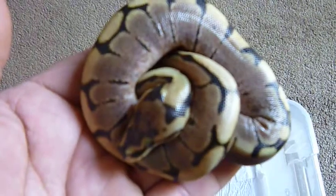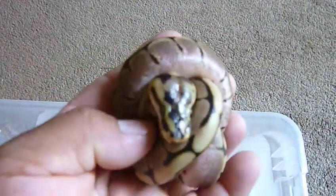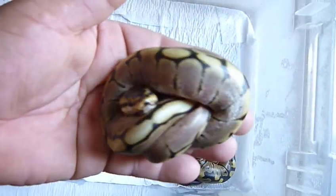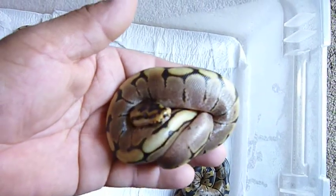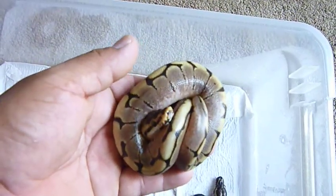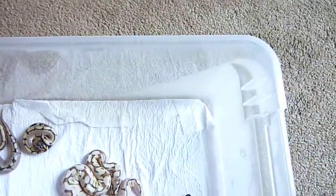And this is my other beautiful spider. This one has a really nice high white side. You can see — look at the size, you can tell it is going to be a beautiful spider already. It is awesome. I beat the odds again because the first clutch — like I said, six pastels, two normals — and this was three spiders, one normal, one lesser bee.